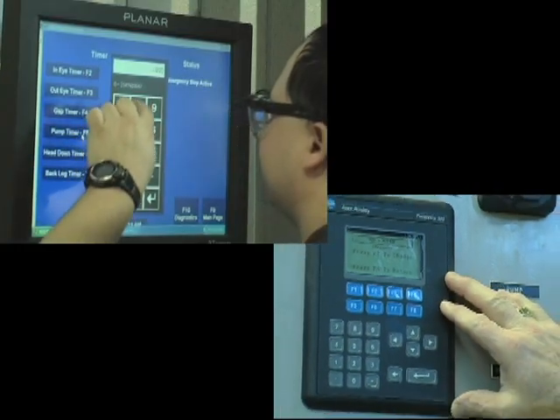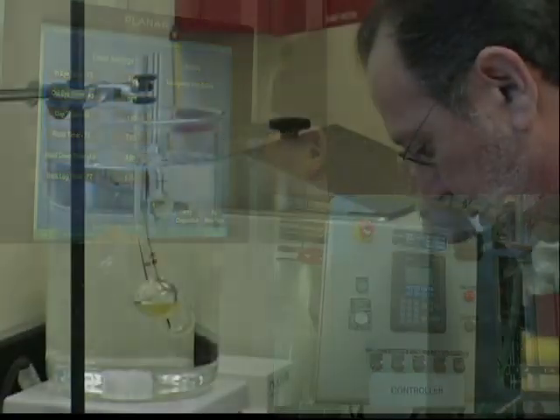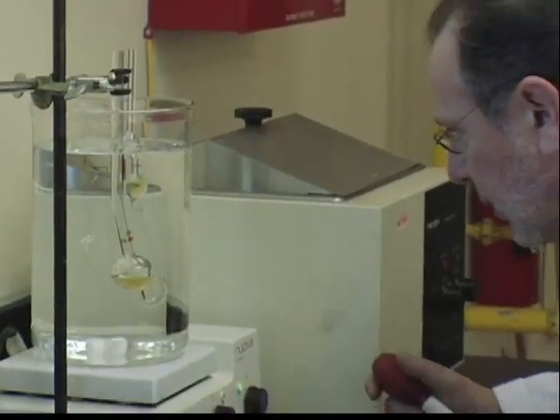At LHB, our pledge is to provide products and services that meet and exceed the requirements of our customers, contracts, and industry standards.